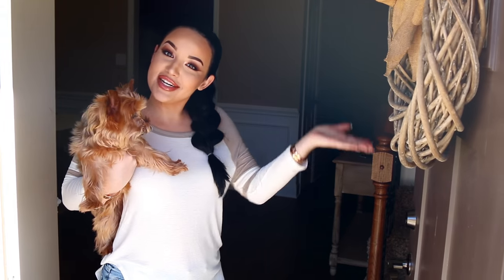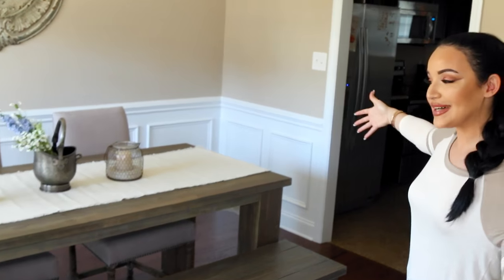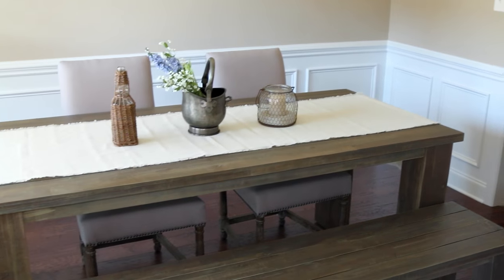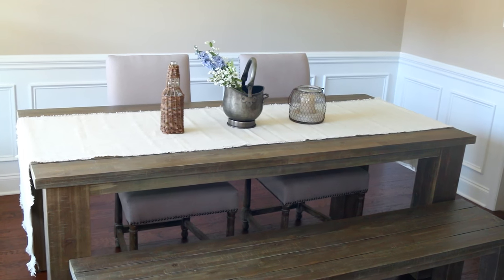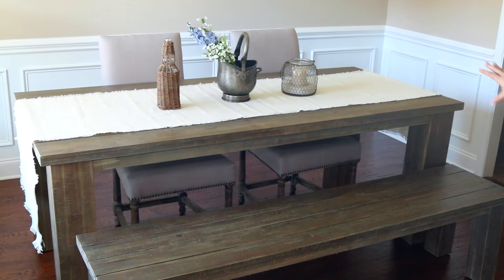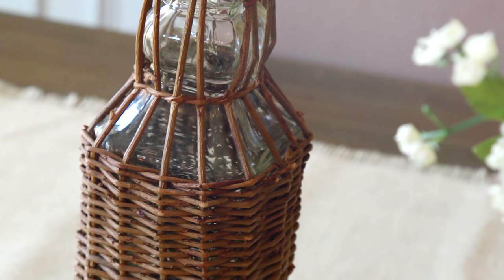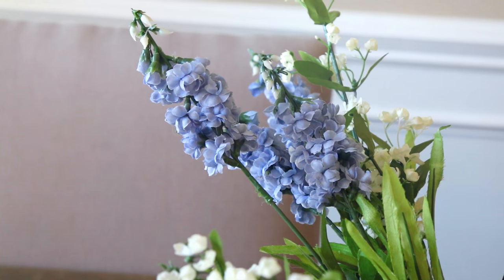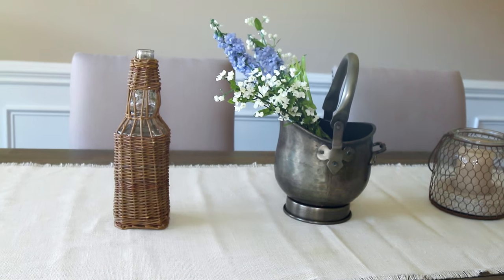Hey guys, welcome to my crib! As soon as you walk in we have the dining room. I don't use it that much but it's really cute — I kind of went for a rustic look. I have this farmhouse table; most of the decor in here is from World Market and Hobby Lobby. I just wanted something really fresh, really light and open. I like how the flowers add a little touch of color because I'm more of a neutral girl.